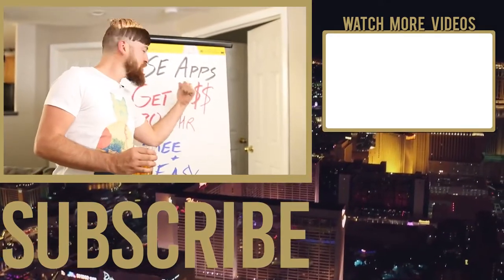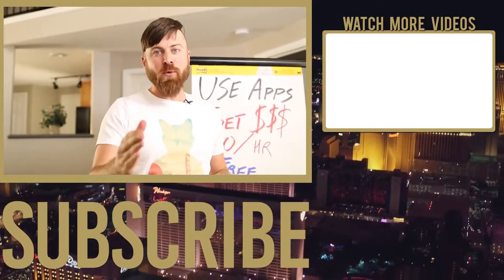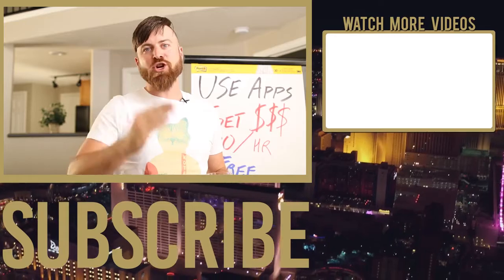Use apps, get money free and easy. Love you all. Subscribe and talk to you soon.